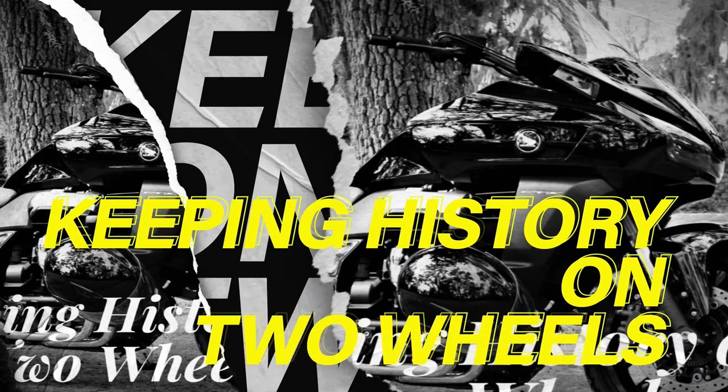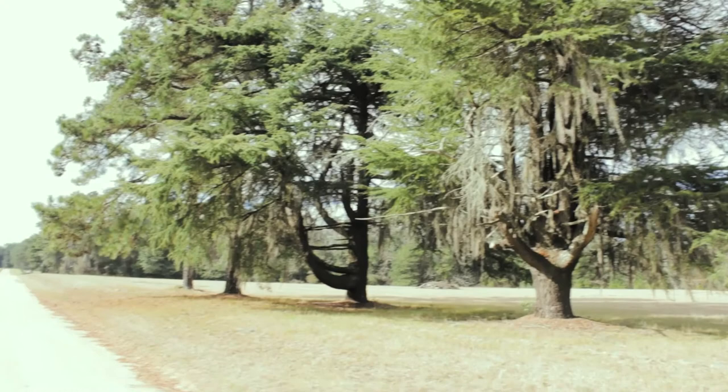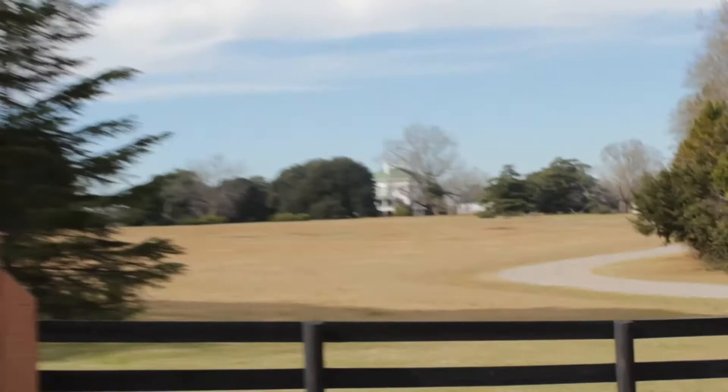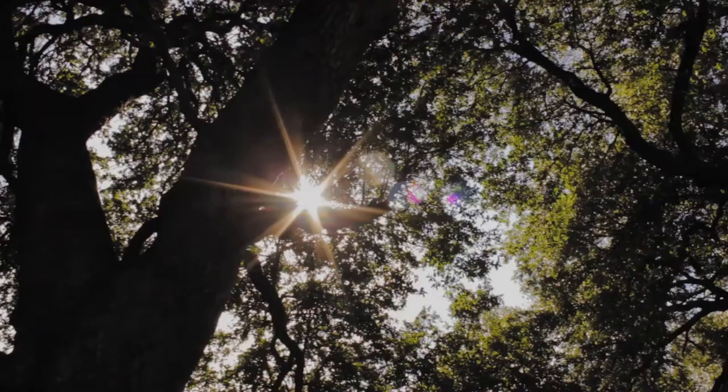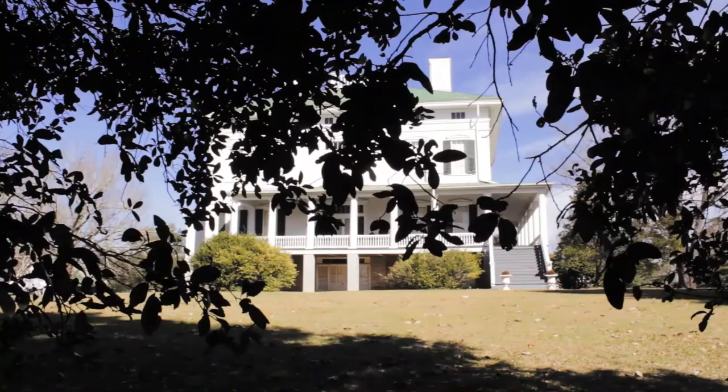Red Cliff Plantation. Just on this dirt country back road in Aiken County, South Carolina, you'll find a historic site called Red Cliff Plantation. It was one of four plantations owned by James Henry Hammond. Shortly after acquiring the 400-acre estate, Hammond wrote that he had named it Red Cliff from the Red Bluff in front of it.